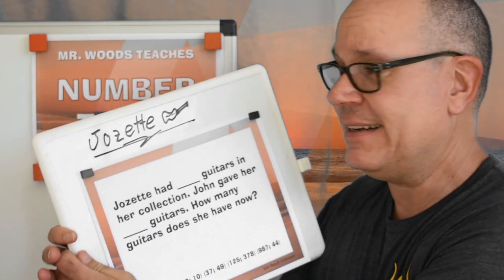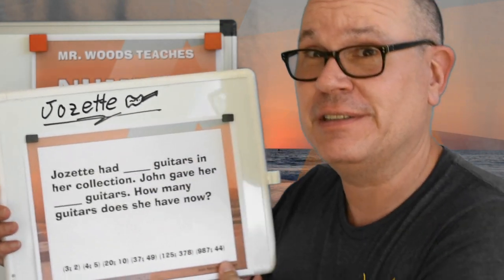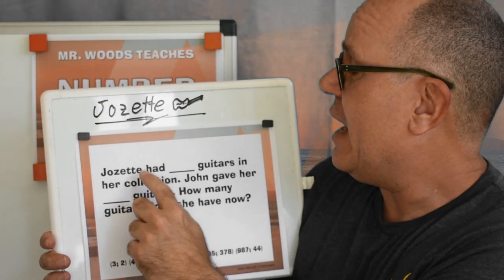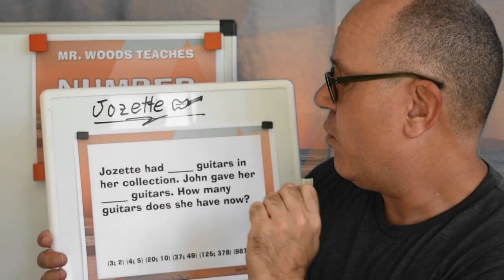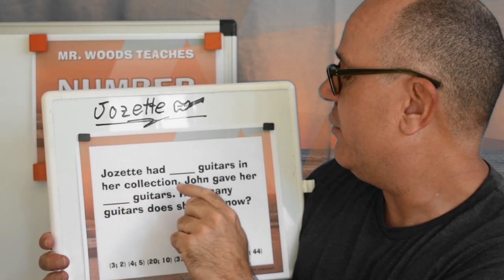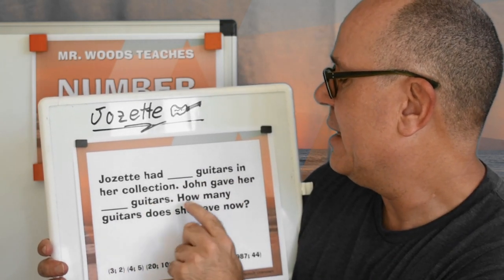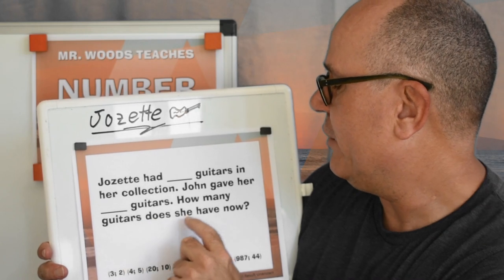Today I have my great friend, Josette. Josette's a musician with the Oxen Band. So Josette had 20 guitars in her collection. John gave her 10 guitars. How many guitars does she have now?